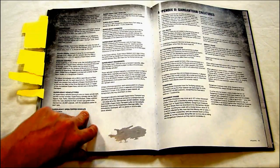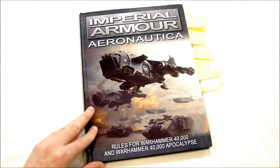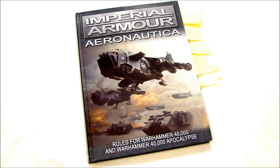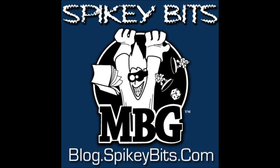Overall I definitely recommend this book. It's worth getting — it's the first hard copy of the Apocalypse rules, it's got lots of additional rules, a built-in campaign, and covers a lot of stuff. It's actually pretty good value compared to other Apocalypse releases. I'm pretty happy with it; I'm just kind of mad it took two or three weeks to get here. Anyways, I'm MBG Rob Baer — I hope you enjoyed my fair use video review of Imperial Armor Aeronautical from Forge World slash Black Library. Thanks for watching. Spikey Bits!